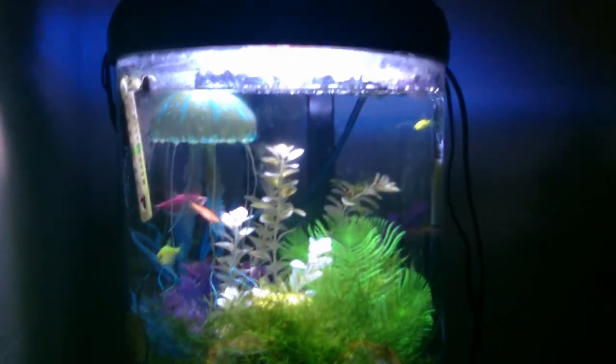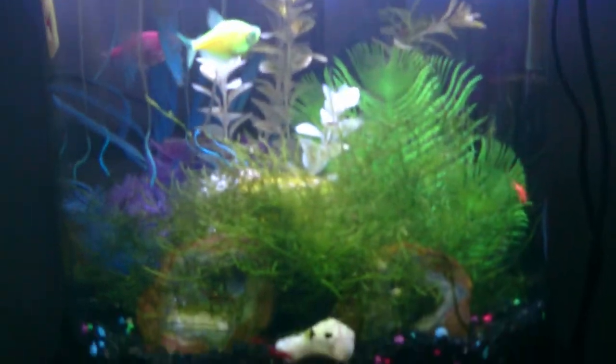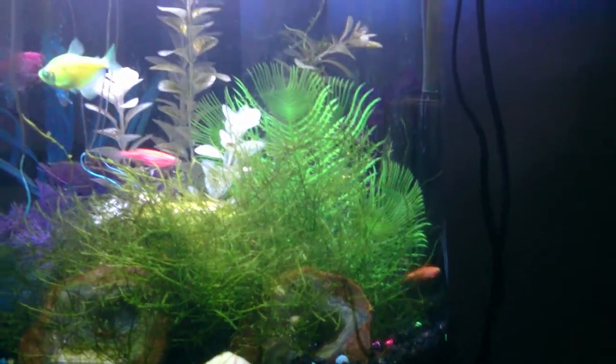Hey YouTube, I figured I'd update the Glowfish tank. I think I've gotten new fish since I last showed it.